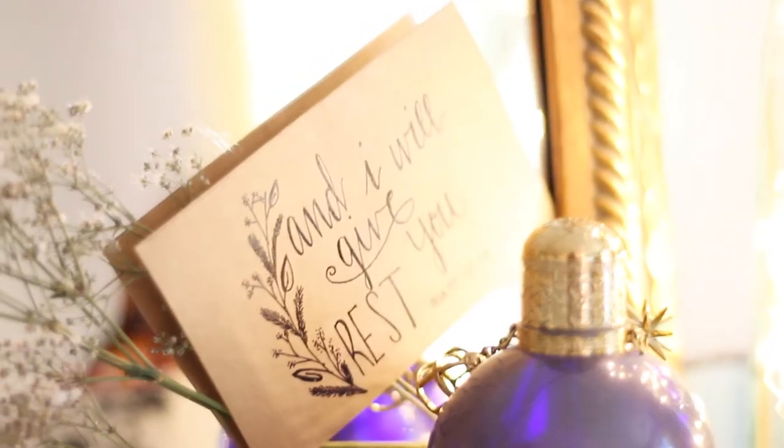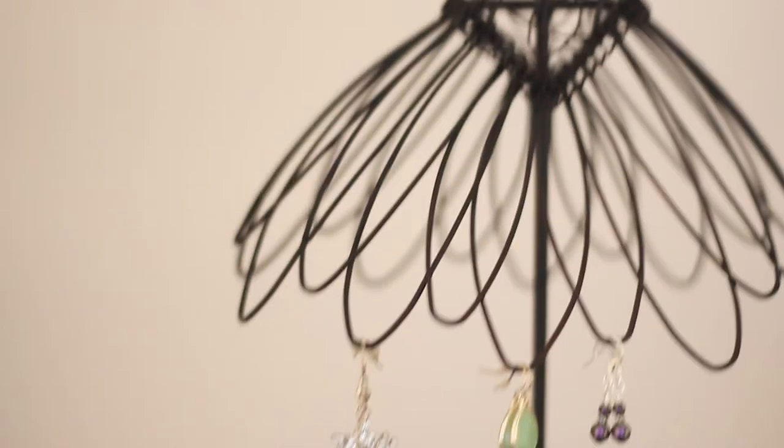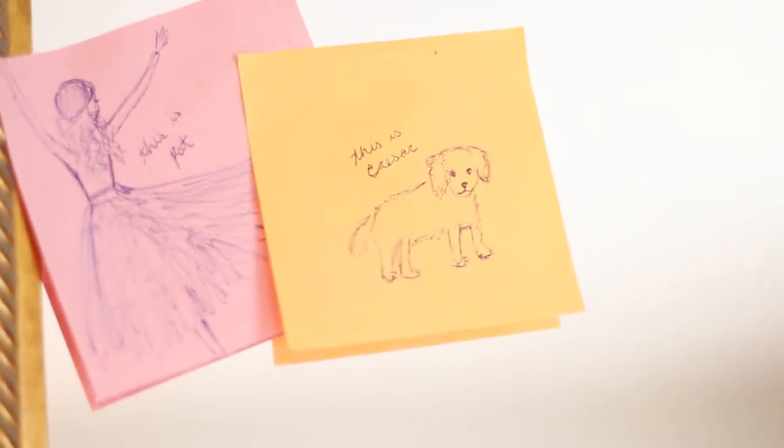Then I have these cute bowls from Target which hold my hair ties and headbands. On my mirror I have this little card that says 'and I will give you rest' — I really like to look at that when I look in the mirror because most of the time I'm tired. I have this little dressed skeleton thing that I hang my earrings on. The mirror I got from an antique store. I put little post-its on it that Devon drew of me and my dog.